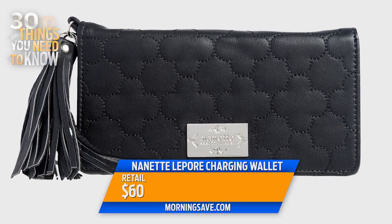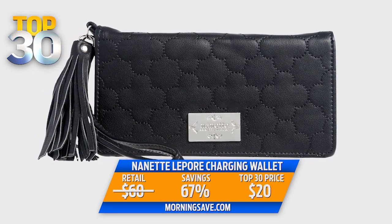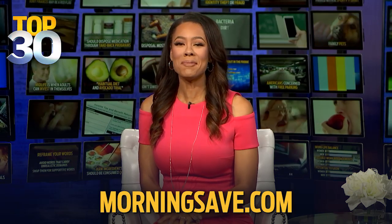The Nanette Lepore charging wallet retails for $60, but today you can buy it for just $20 — that's a 67% discount — and you can get this right now at MorningSave.com while they last.